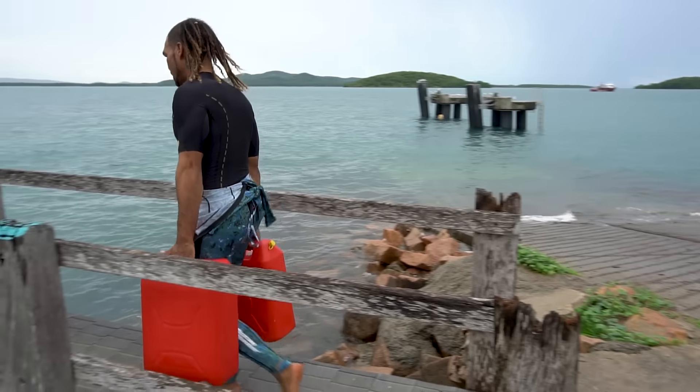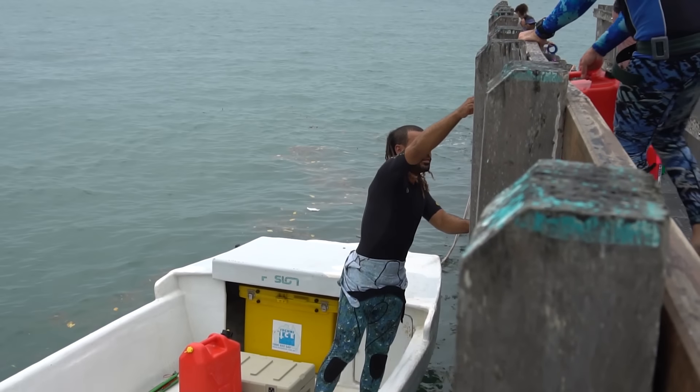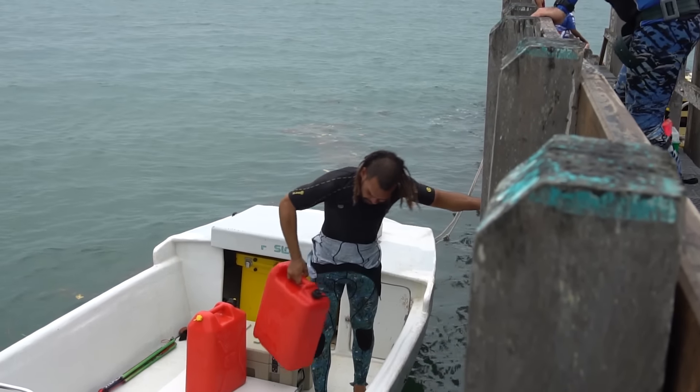When we start work, depending on where the crays are and where people are catching them, you've got to carry a fair amount of fuel just to be safe.